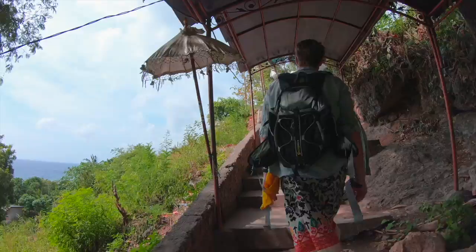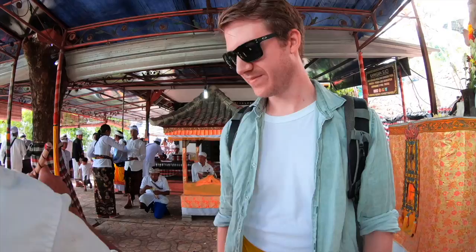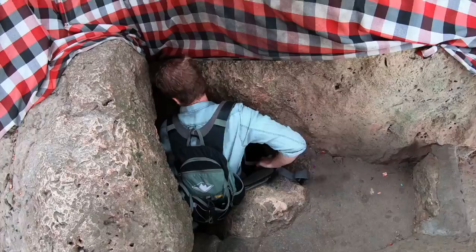You then walk up a steep staircase. The sign reads: 'Please maintain your thoughts, words and deeds heavenly.' To enter the cave we offered a small donation before being blessed. Then it was our turn to crawl through a tiny crack into the cave — I think it's one way.